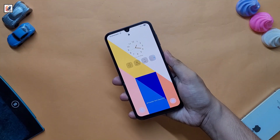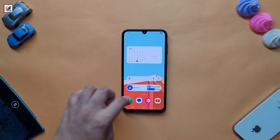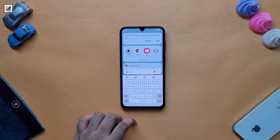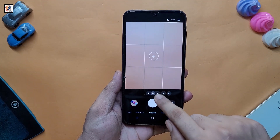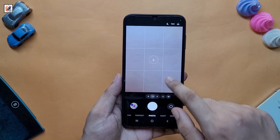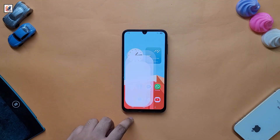You also get a new unlock animation. After one day of using this smartphone, I don't face any lag or frame drops. You also get a new camera app, and this time you get 0.5x, 1x, and up to 10x zoom. The new camera app interface is very easy to use.